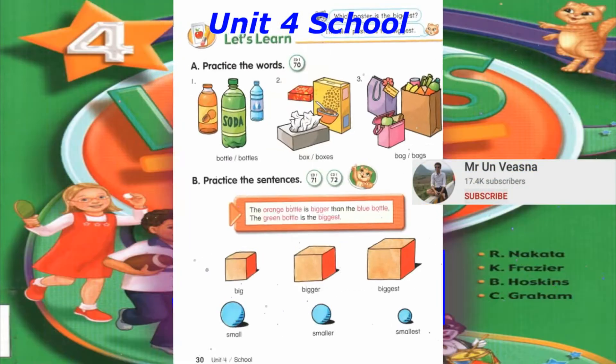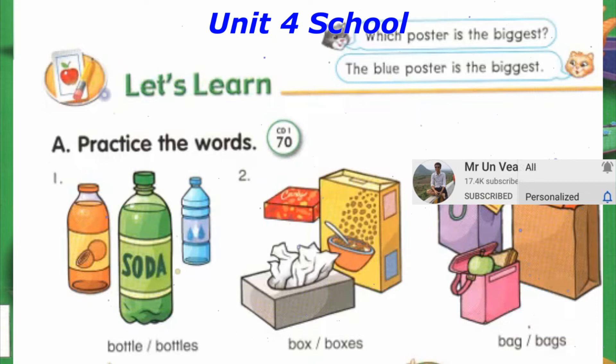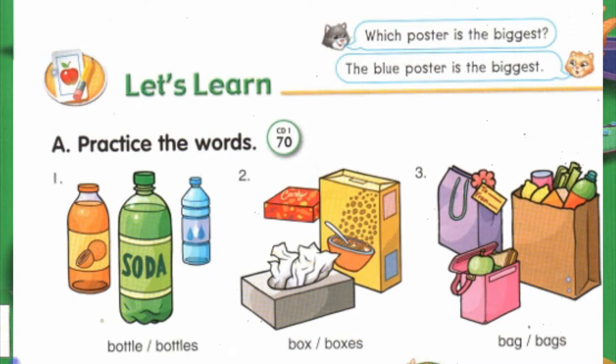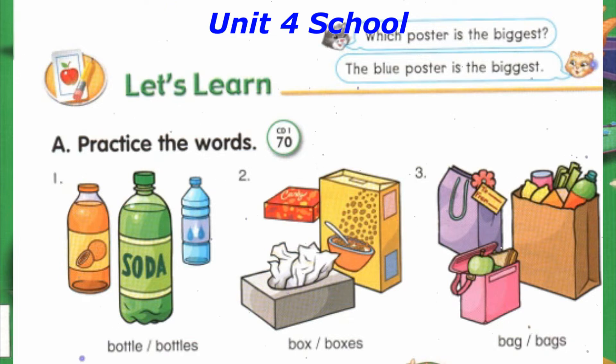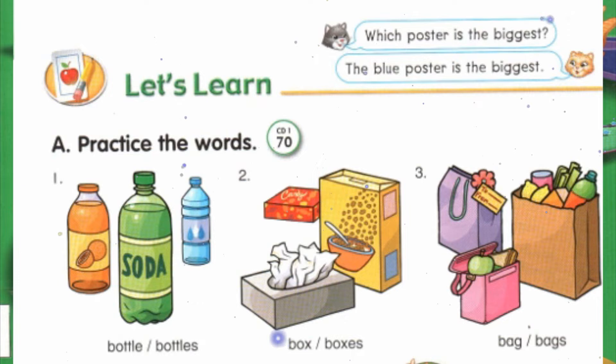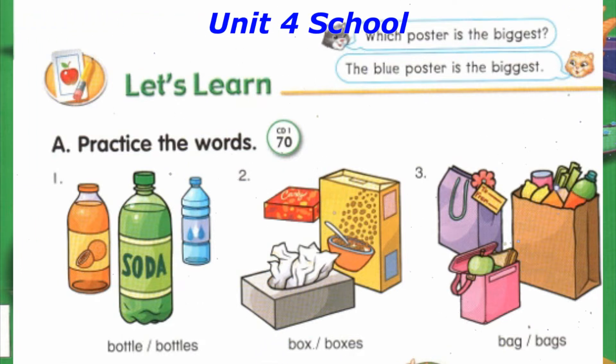Track 70: Let's learn. A. Practice the words. Number 1: Bottle, Bottles. Number 2: Box, Boxes. Number 3: Bag, Bags.